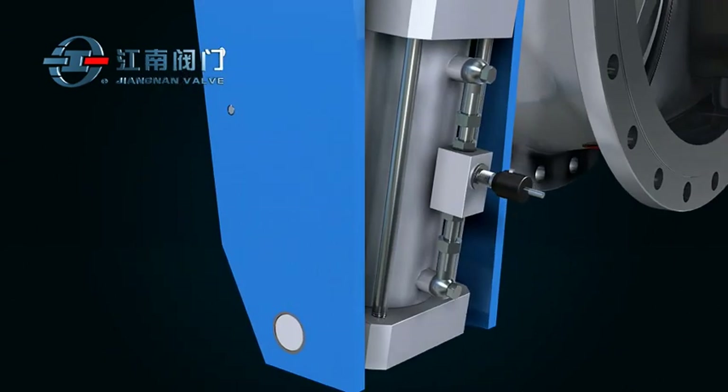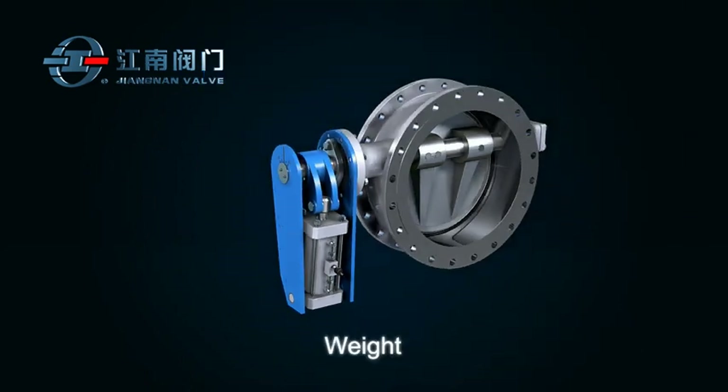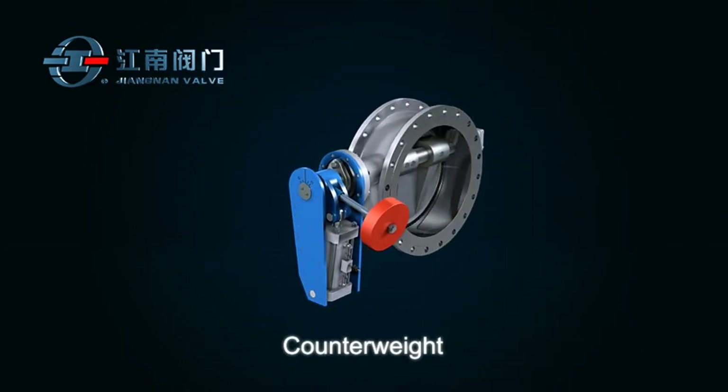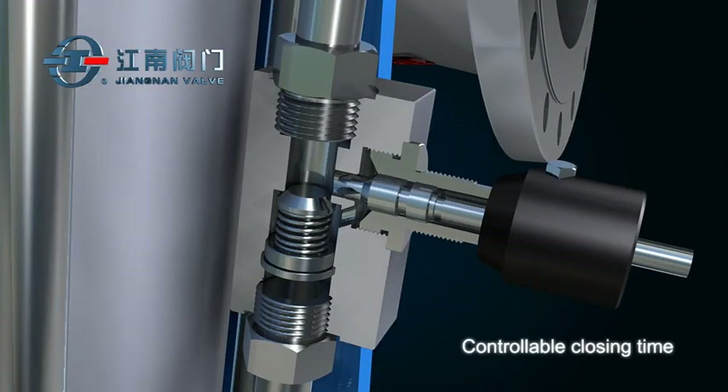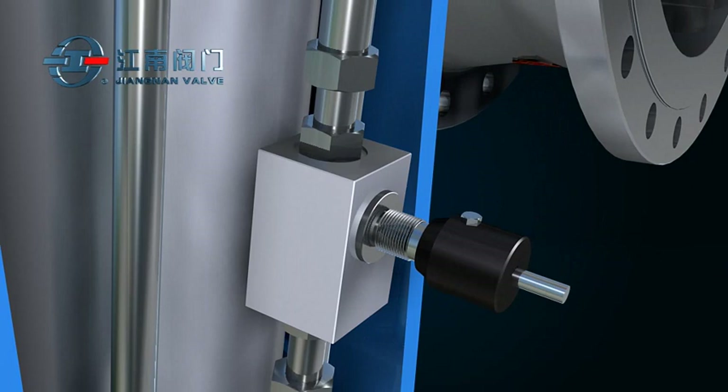The slow closing cylinder can be modified with weight or counterweight. The throttle valve, which controls valve closing time, is also optional for installation.